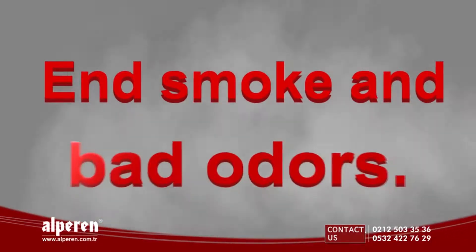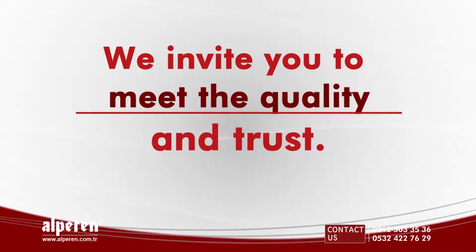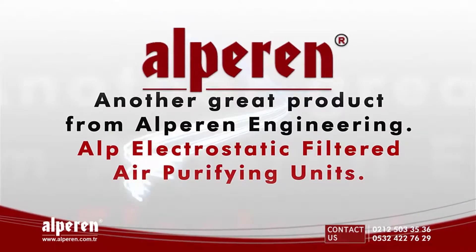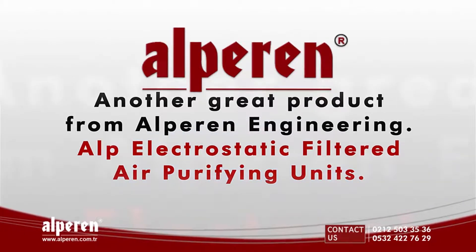You can end smoke and bad odors. We invite you to meet the quality and trust. Another great product from Alperen Engineering: Alp Electrostatic Filtered Air Purifying Units.